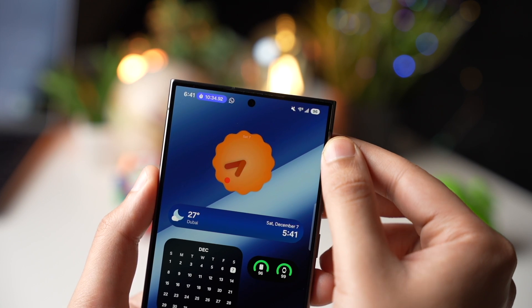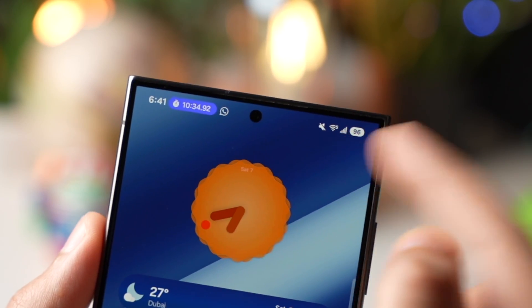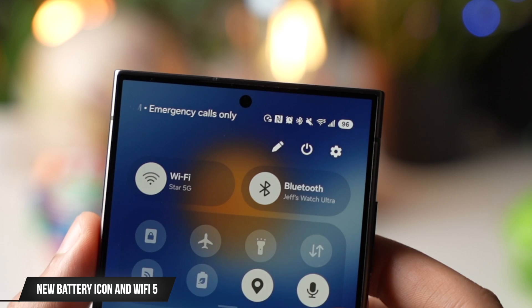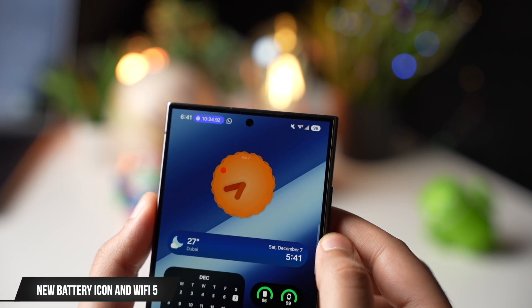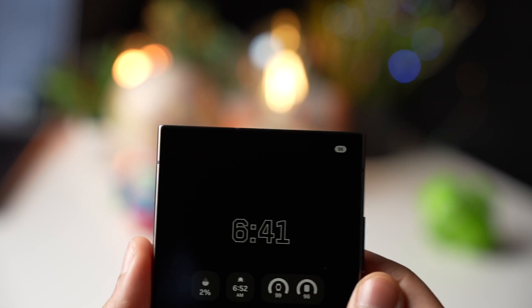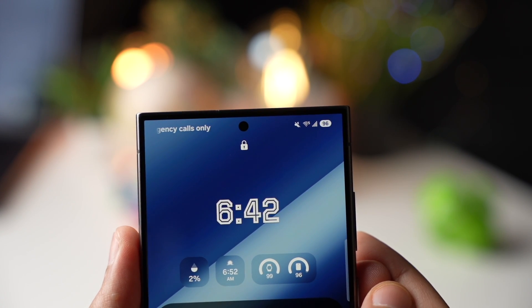By the way, this is the new battery icon we're getting with One UI 7. The Wi-Fi icon also now shows the Wi-Fi number — for example, it shows 5 for Wi-Fi 5, which I'm using right now. Before, it only showed the Wi-Fi 6 icon, but now Wi-Fi 5 is also represented. Right now only the Galaxy S24 Ultra supports Wi-Fi 7, so I think it will also show a Wi-Fi 7 icon.